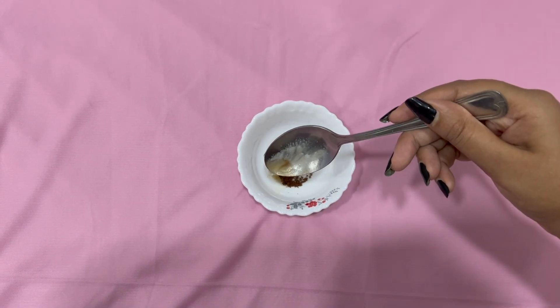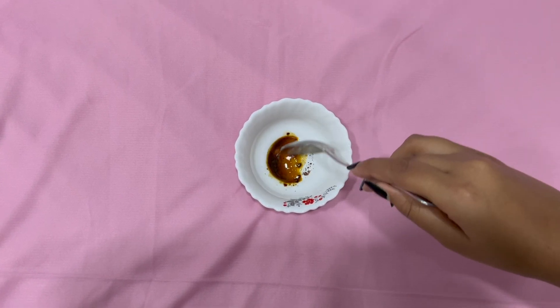For the third remedy, you need a little coffee powder and add half a spoon of rose water to it. You don't have to make a thick paste, so add at least half a spoon of rose water. Mix it well and then apply this mixture on your lips and massage for at least a minute. Coffee is a really good exfoliator so it will remove all the dead skin cells from your lips, and rose water will hydrate and make your lips look pink. After massaging for a minute, you can wash it off.